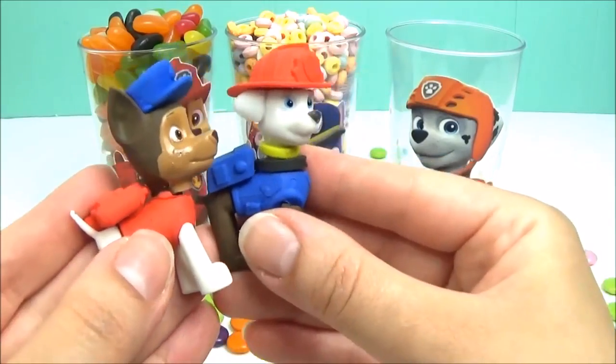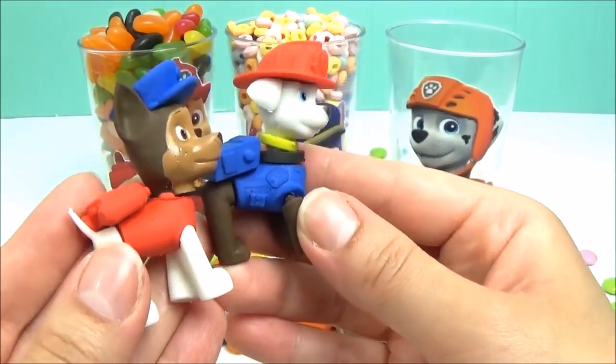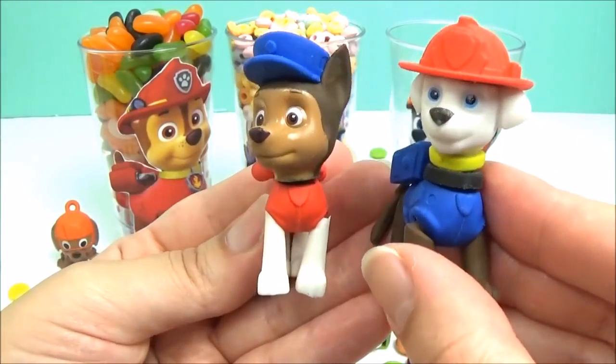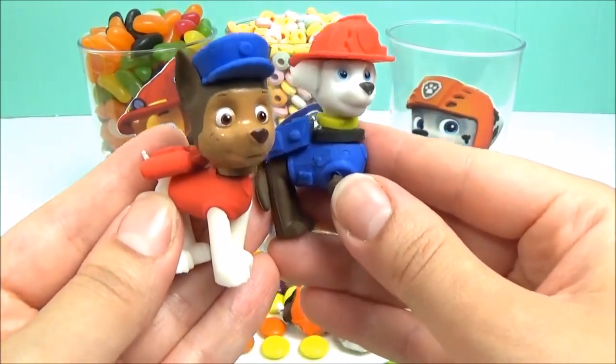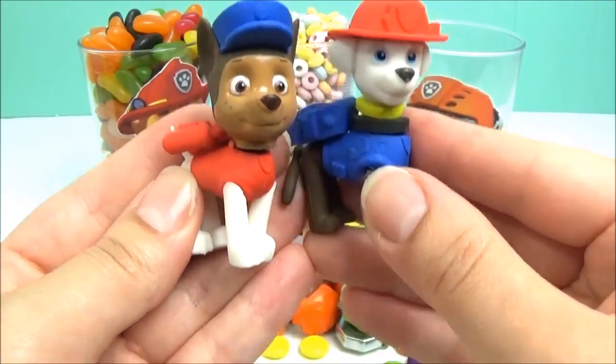We have Chase and Marshall, but something looks a bit different about them. Can you guess what it is? That's right, they swapped uniforms. Let's swap them back.